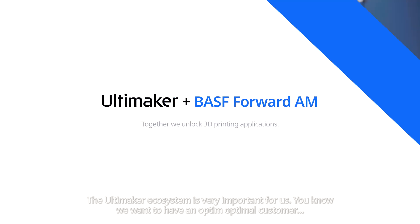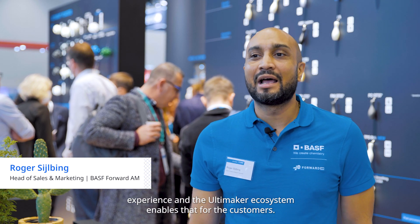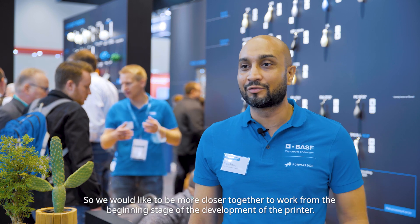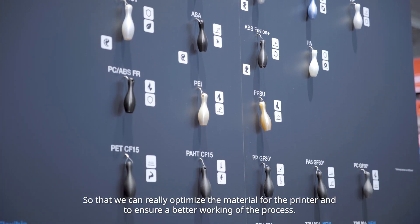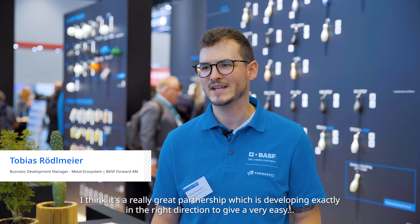The Ultimaker ecosystem is very important for us — we want to have an optimal customer experience, and the Ultimaker ecosystem enables that. We would like to be closer together, working from the beginning stage of the development of the printer, so that we can really optimize the material for the printer and ensure a better working of the process.